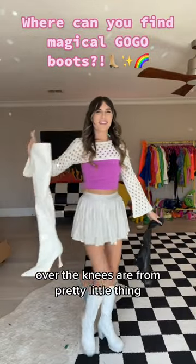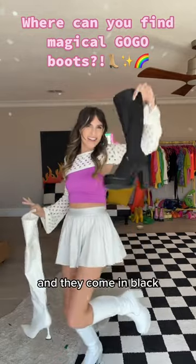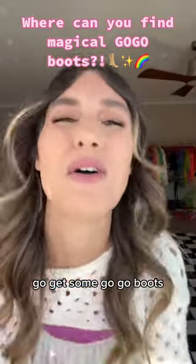The over the knees are from Pretty Little Thing, these are from Rock Boots, and they come in black. Go get some go-go boots.